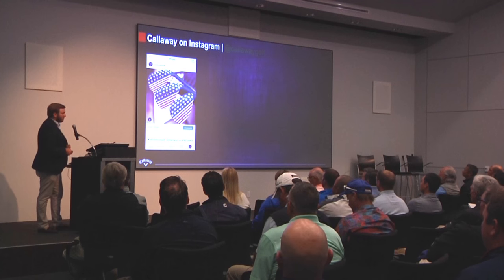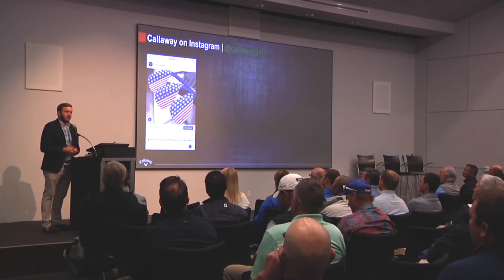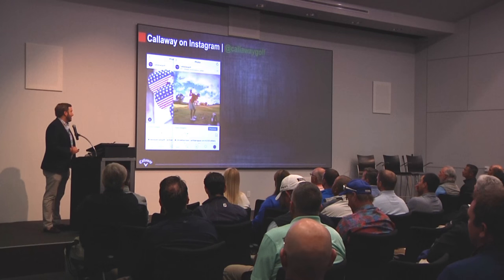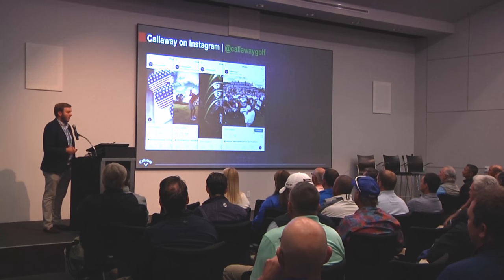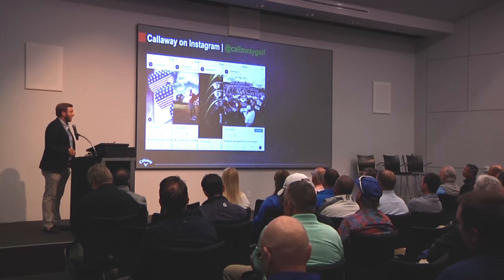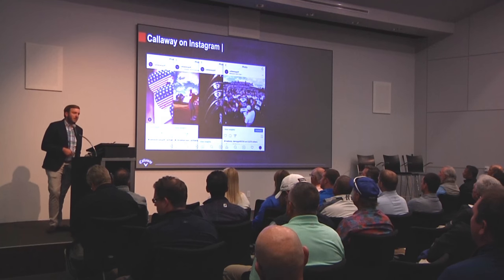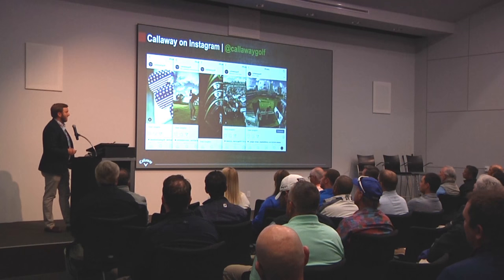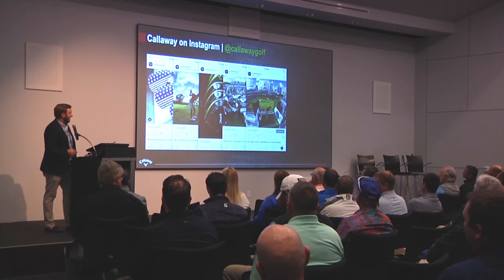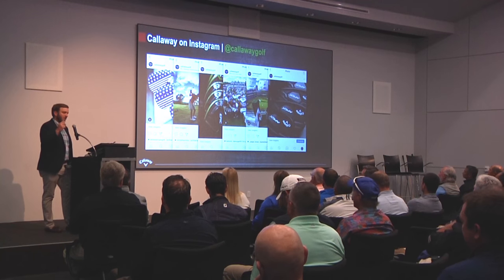Instagram is more of a platform where we put our most premium, well-produced, incredible imagery. Our custom product works really well on Instagram — really good product imagery, telling our product story, going to tour, sharing behind-the-scenes from our player perspective on tour, what products they're playing. When we go to tour events, we'll talk about what tweaks they're making for a major and share the experience from the behind-the-scenes perspective. It's really premium, incredible photography — that's the nature of Instagram.